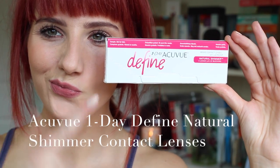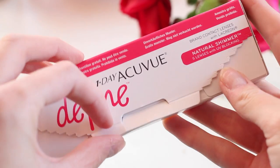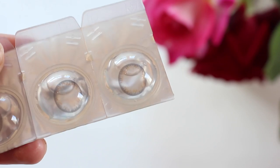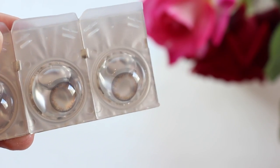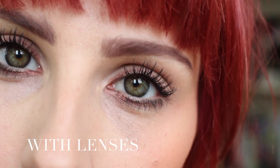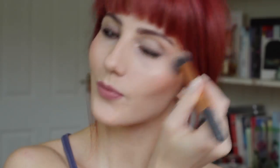To finish off my eyes I'm using Acuvue 1-Day Defined lenses. These are prescription lenses designed to enhance the natural beauty of your eye — the dark green sits on the colored part of your eye with a luminous effect pattern, and this ring helps to brighten your eyes. I'm wearing Natural Shimmer, which helps to give my eyes more depth and intensity. Lastly I'm using MAC Mineralize Skinfinish in Soft and Gentle just to highlight my cheekbones and brow bones.